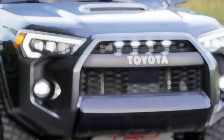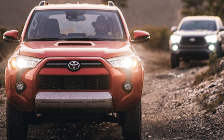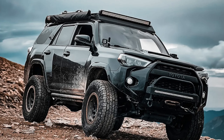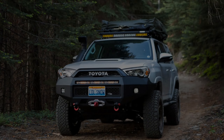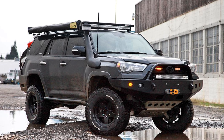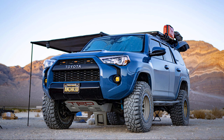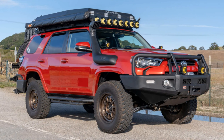The 2024 Toyota 4Runner is a midsize SUV available in seven trim levels: SR5, TRD Sport, SR5 Premium, TRD Off-Road, TRD Off-Road Premium, Limited, and TRD Pro. All come with a 4.0-liter V6 with 270 horsepower and 278 lb-ft of torque, and a five-speed automatic transmission. The SR5, SR5 Premium, TRD Sport, and Limited trims are available with rear-wheel drive or four-wheel drive; the rest have standard four-wheel drive.